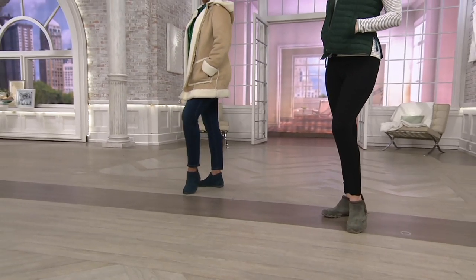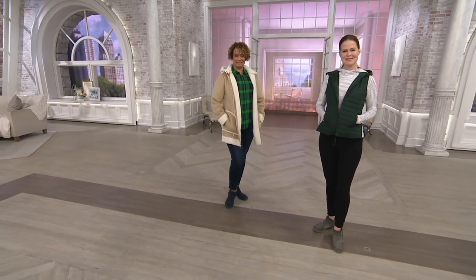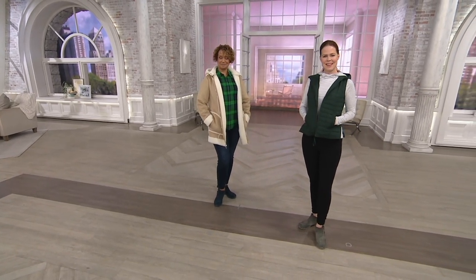Shop around for something comparable and you could spend closer to $72 for a look that we're bringing you for $54.96. So let me introduce you to Lauren Gambino. She brings Skechers to us here at QVC.